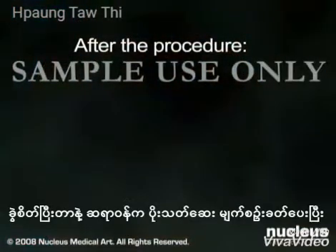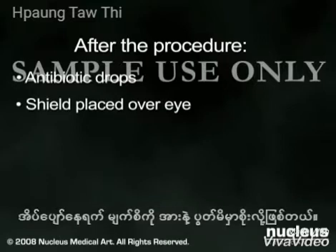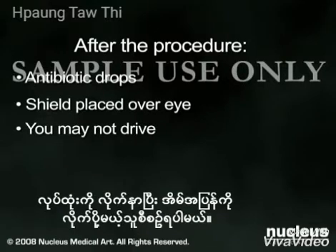After the procedure, your doctor will administer antibiotic drops and place a shield over your eye to prevent you from rubbing it or from putting pressure on it while you sleep. Since you will not be able to drive immediately following the procedure, you will need to make arrangements for a ride home.